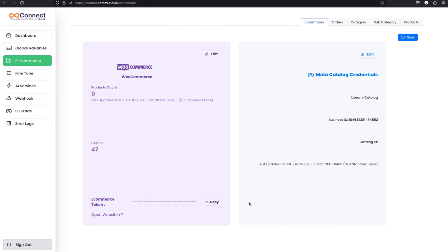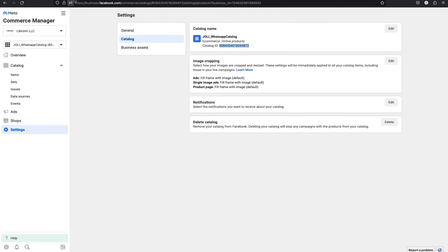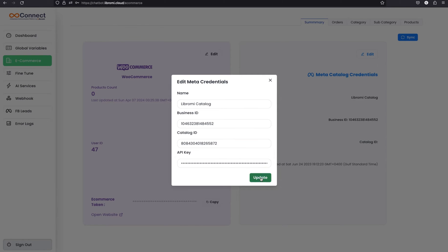That will take you to this particular page. Now we need to enter the catalog ID, which is currently missing. To get the catalog ID, go back to the Commerce Manager and copy the catalog ID. Then simply save it and click update.